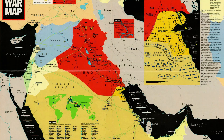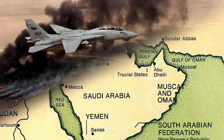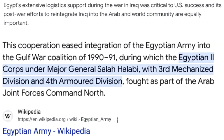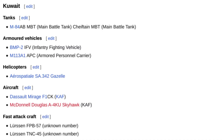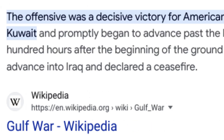Saudi Arabia allowed the coalition to use its territory as a base for military operations, including the deployment of troops, aircraft, and logistical support. The proximity of Saudi Arabia to Kuwait and Iraq made it a critical staging area for the coalition's offensive. Egypt contributed troops to the coalition, and its forces participated in the liberation of Kuwait. Egyptian ground forces played a significant role in the coalition's ground campaign. Kuwait, the nation that had been invaded by Iraq, provided valuable support to the coalition. While the Kuwaiti military had been largely overrun during the initial Iraqi invasion, Kuwaiti forces in exile, along with coalition partners, participated in the liberation of their country.